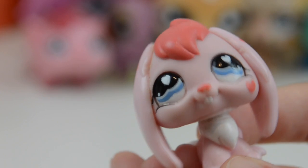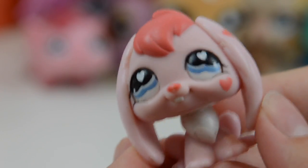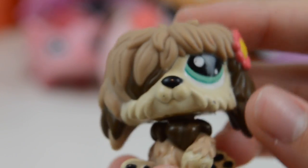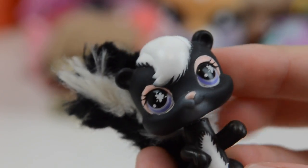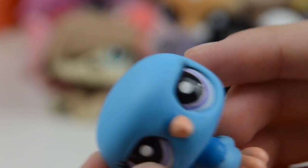Next up we have this adorable bunny — I believe this is a Valentine's bunny. We have this really cute dragonfly, this super cute cow — I love this one. We have this really adorable kitten. I believe this is a sheep dog — please correct me if I'm wrong. Next we have a skunk. Wow, this is really cool, holy moly this is adorable. It's really pretty, I love it.